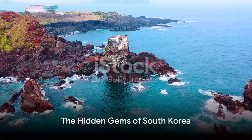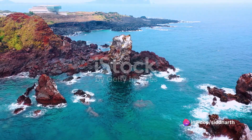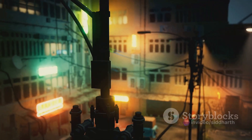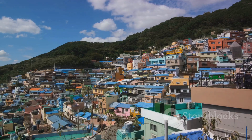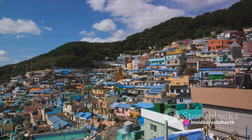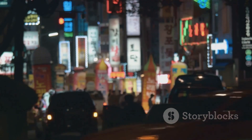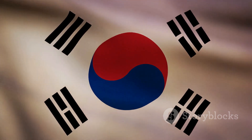In summary, from the volcanic landscapes of Jeju Island, the ancient fortress in Gongju, the lantern-lit Samgwangsa Temple, and the rugged beauty of Seoraksan National Park, to the artistic streets of Ihwa Mural Village in Seoul — South Korea is a treasure trove of hidden gems. Each location offers a unique slice of Korean culture, history, and natural beauty, waiting for you to explore and appreciate. This journey through South Korea uncovers a world beyond the usual tourist trails, revealing the country's true charm and character.